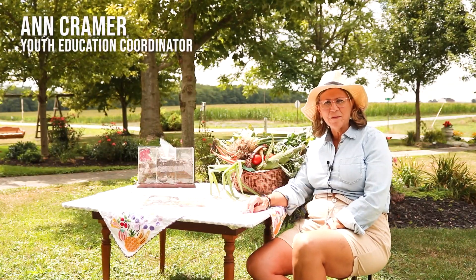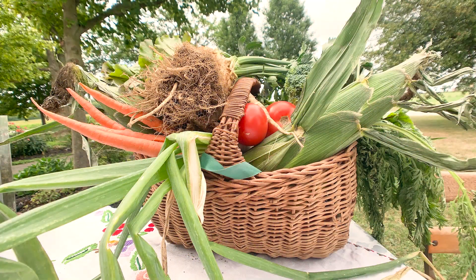Hi, I'm Ann Kramer and I work for Seneca Conservation in Tiffin, Ohio. Today we're going to talk about gardening, we're going to talk about a book named Tops and Bottoms, and we're going to talk about good choices of food.